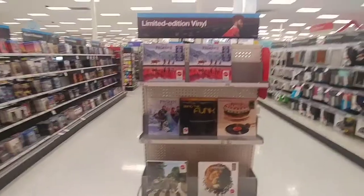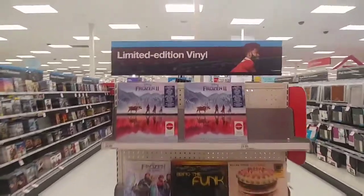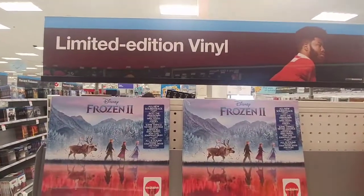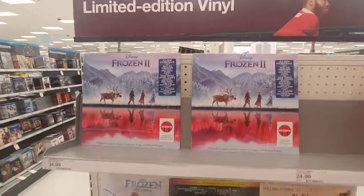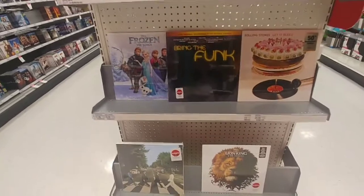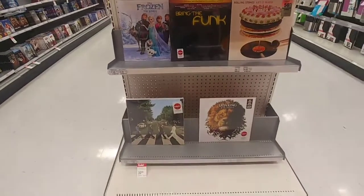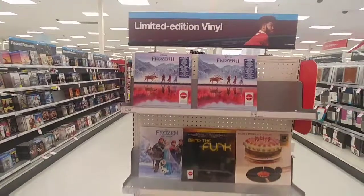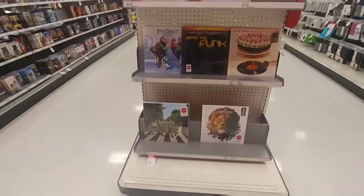Apparently that Nat King Cole record was not a fluke — looks like Target got limited edition vinyl. I'm like, whoa. I've got to get a record player back, apparently, if they're going to be doing limited edition vinyl now. It's pretty tight though. Well, thank you. Good night. Thank you.